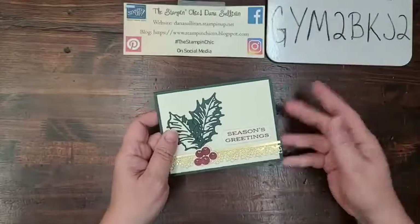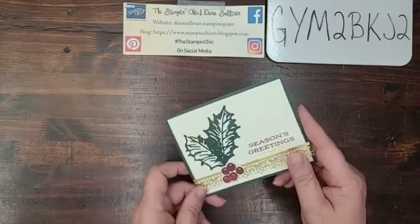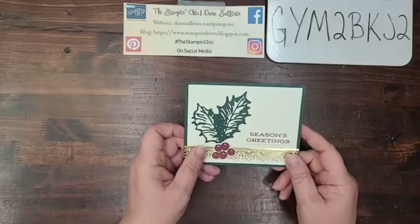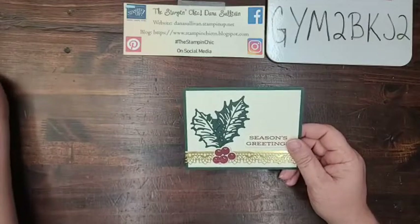Hello everybody! It's Dana Sullivan, the Stampin' Chick, here with another Make It Monday! How are you today, my friends? I hope you had a wonderful weekend.